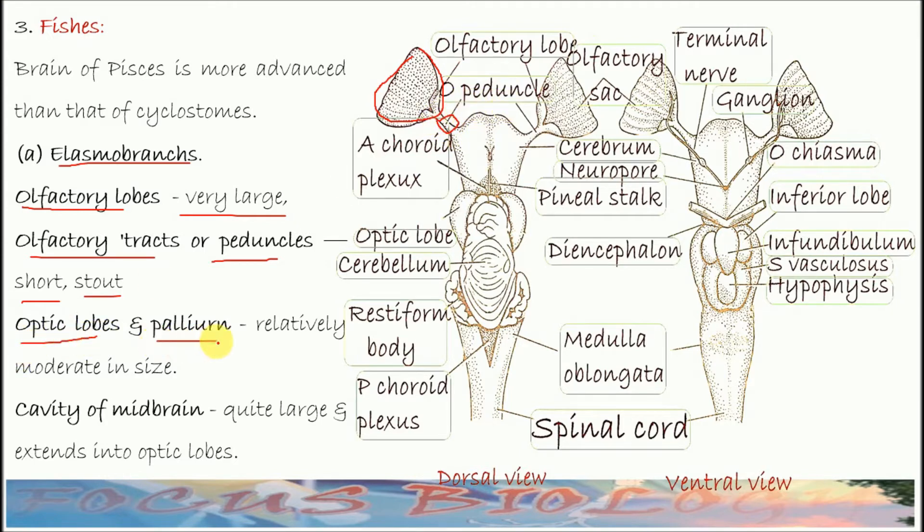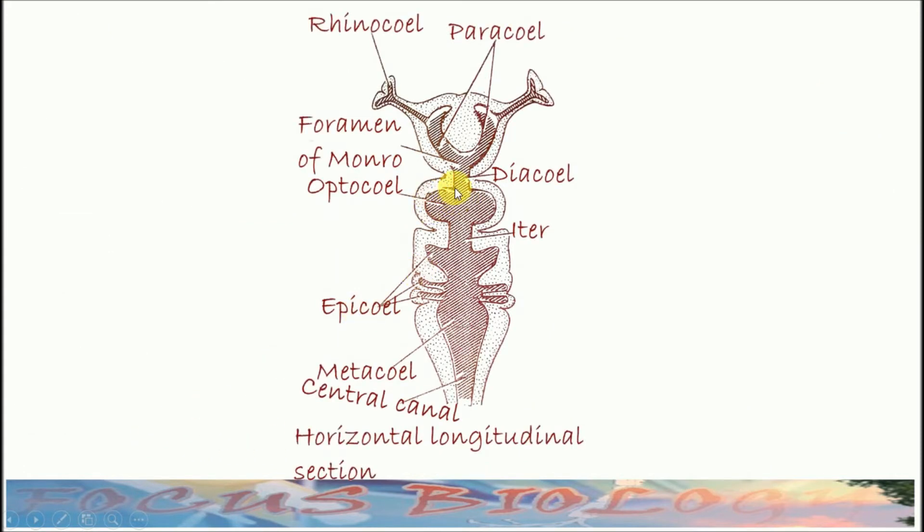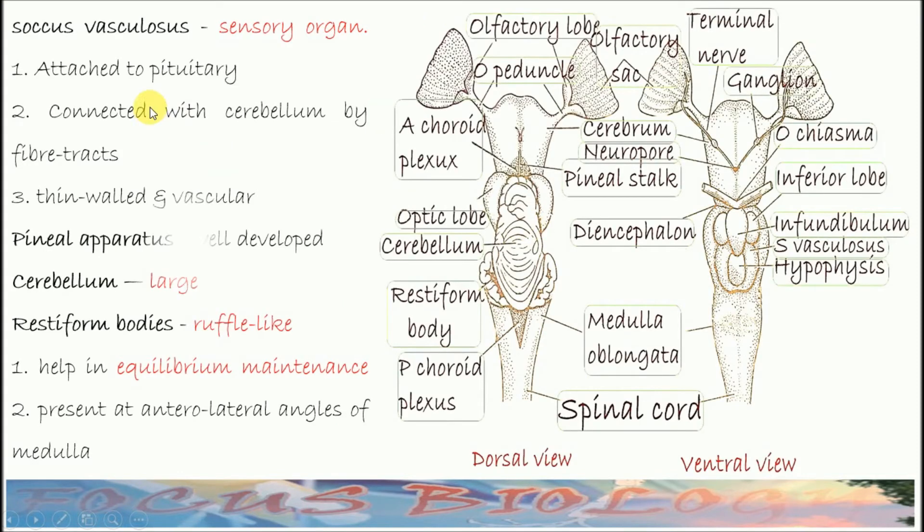Optic lobes and pallium are moderate in size. The cavity of the midbrain is quite large and it extends into the optic lobes — this is the optocoel. The optocoel extends into the optic lobe; it is a sensory organ.